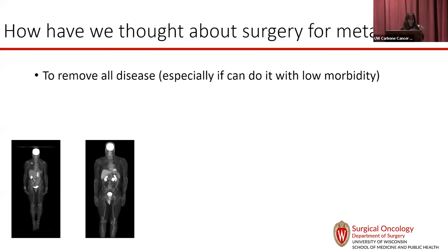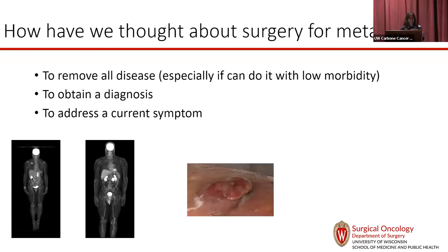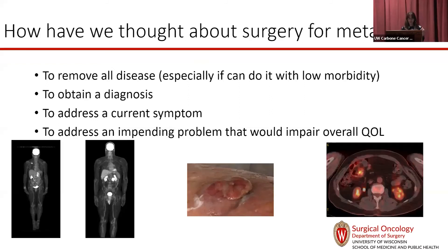Traditional reasons for surgery in metastatic disease include: removing that solitary lung lesion or soft tissue mass; rarely needing surgery for a tissue diagnosis, since our radiologists can usually get that without surgery; addressing current symptoms like ulcerating skin lesions; and preventing an impending problem — such as a small bowel lesion on PET CT that would cause an obstruction if not removed.